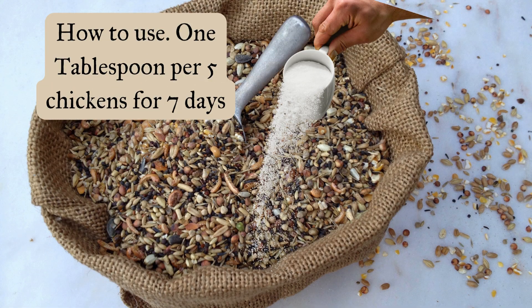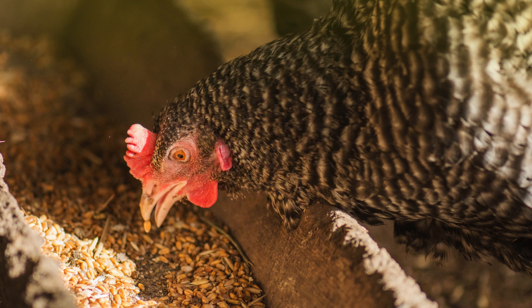Using this dewormer is easy. Simply mix one tablespoon per five chickens with their feed or oatmeal once a month for seven days. Because it's natural, there's no need to withhold eggs or milk during or after treatment.